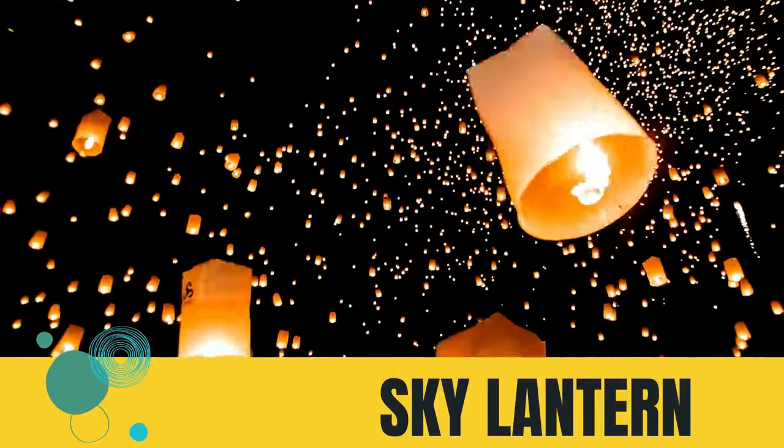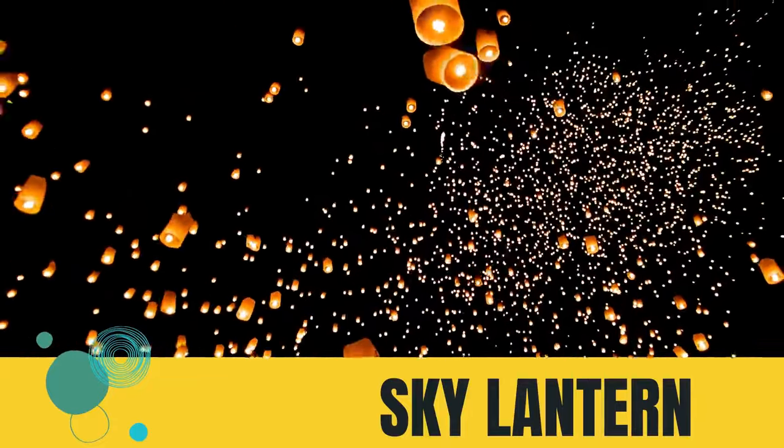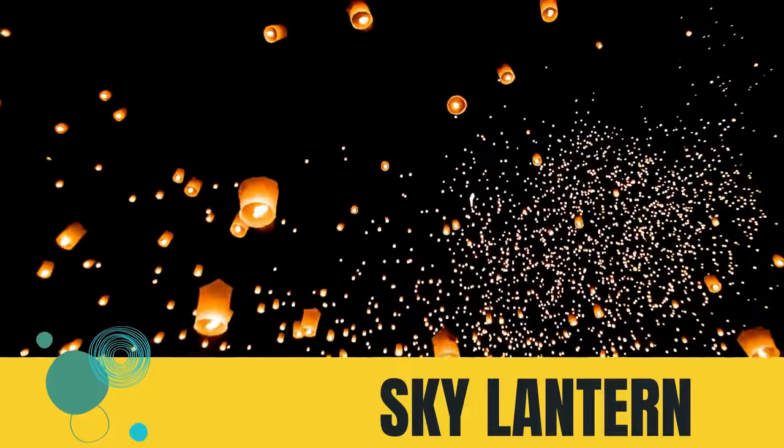They also leave their contact numbers on the lantern. Once it burns out and floats back to the ground, if other people find it and give it back to the owner, they will get rewarded.